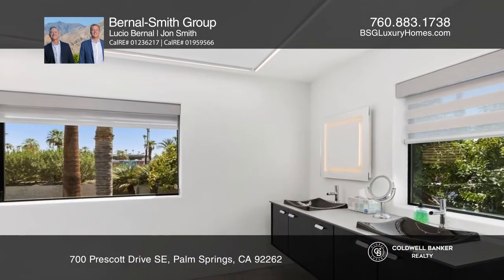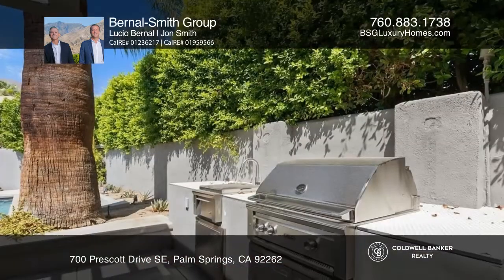The private primary suite has high ceilings, wall-to-wall exposed closet space, and outdoor access.